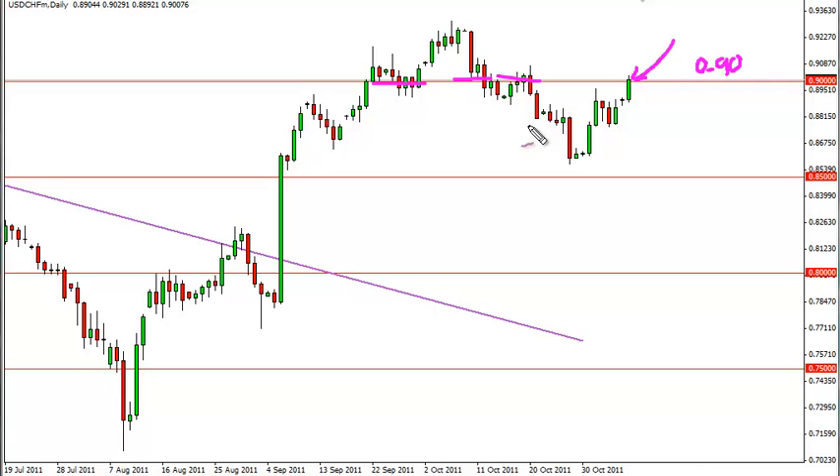This pair also has a dollar in it, and it makes sense that the dollar, being the last safe haven currency in a very uncertain time, means this pair will rise over time. We think that this area could produce a pullback.